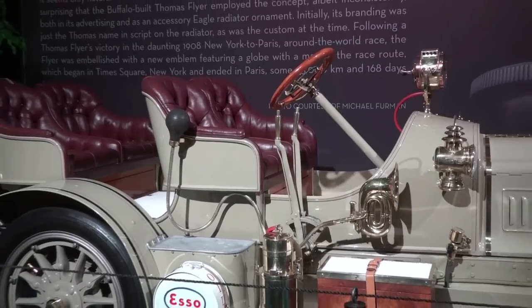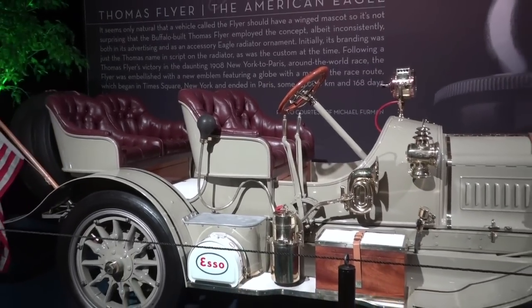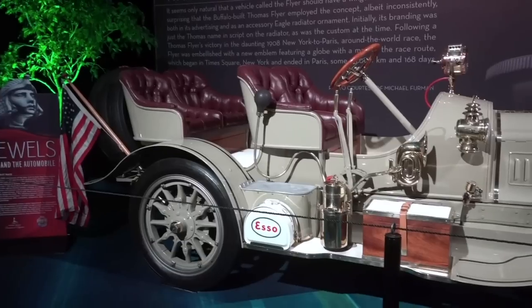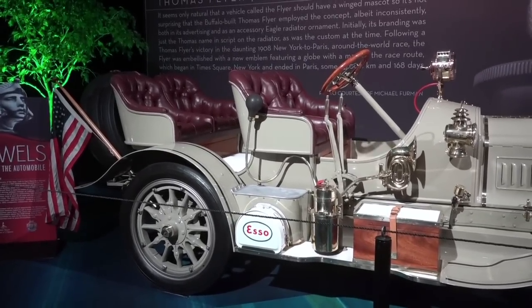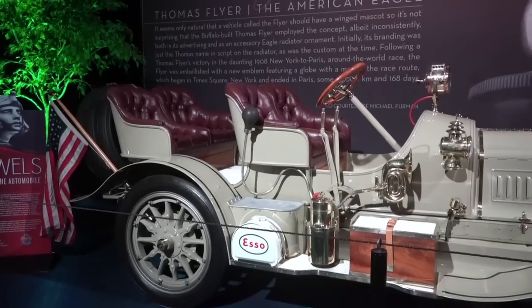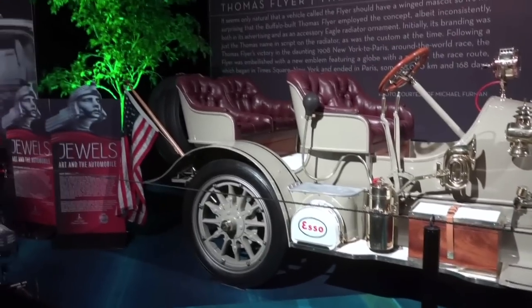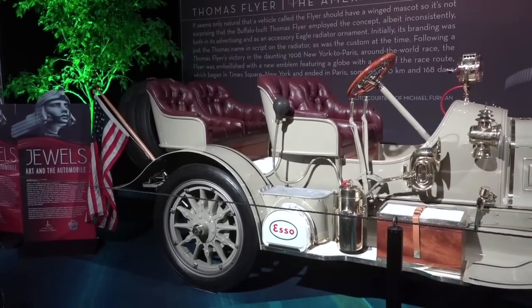When it was restored, they restored it to look like the race car with the American flag on it. That color is actually called French gray. And when you take on the race, how many miles are you going to have to drive each day?